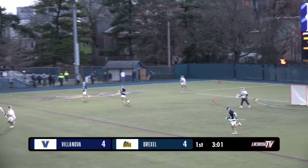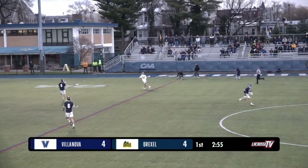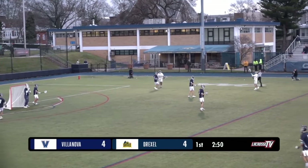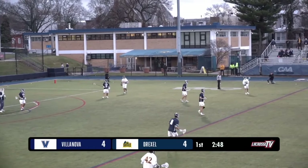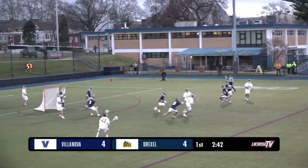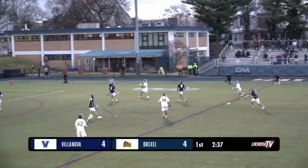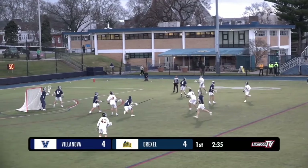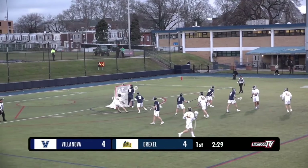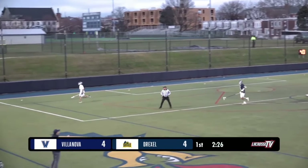That's definitely more the Drexel identity — guys sliding and recovering. Villanova ran the shot clock out without being able to get a clean look. Momentum is squarely in the hands of Drexel. That Villanova defense still putting pressure high up and almost able to get the ball right back, but Drexel hold on as the shot clock continues to wind down. The effort goes wide and will stay with the Dragons.